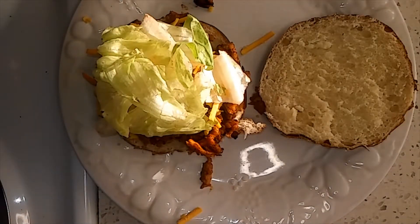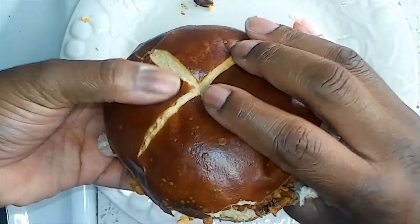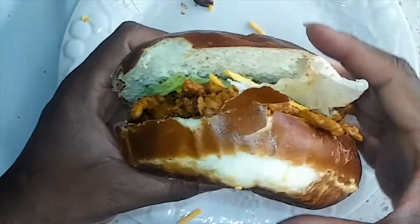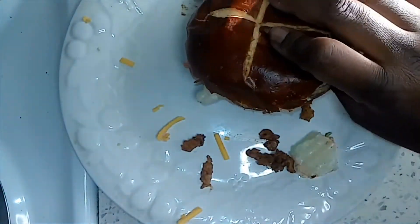I'm putting a little bit of this lettuce mix on top — you can use slaw or shredded lettuce or whatever you want. And that's it. There she goes!